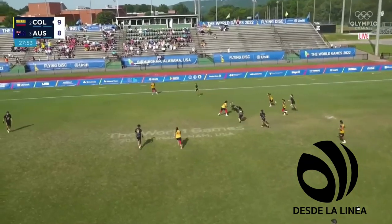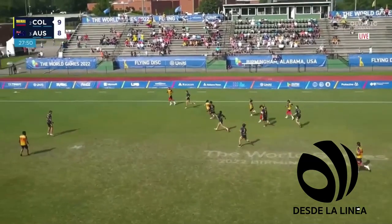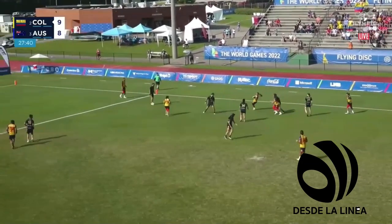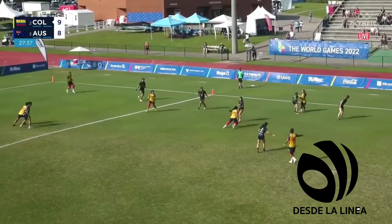Oh, look at that fake — the whole body turns around, and off to the races. Nice give-and-go across. Cárdenas — oh, the re-catch! Playing a bit of pinball with herself.